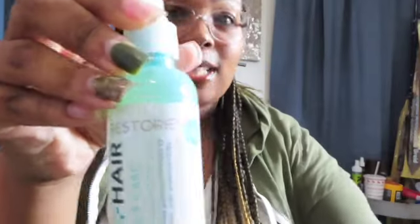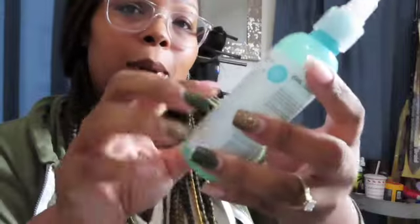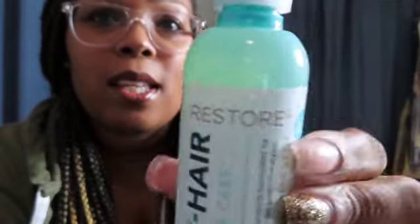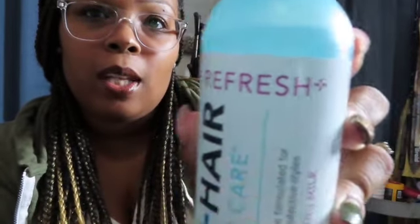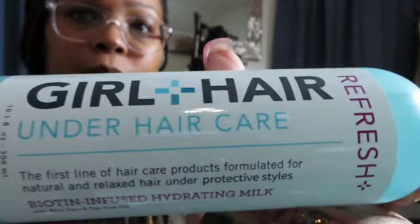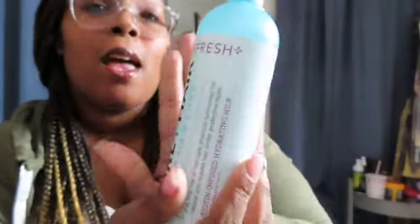The first product they sent me is the Girl and Hair Under Hair Care — this is 'Restore,' a protective styling balm. The next product is 'Refresh,' which is a biotin-infused hydrating milk with aloe vera and tea tree oil. All very natural products, and this packaging is so dope.